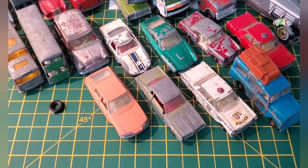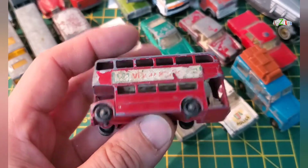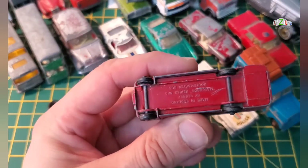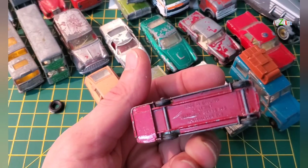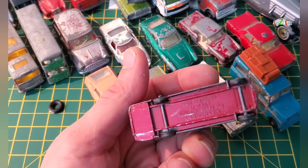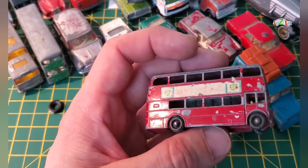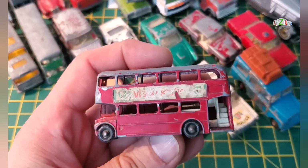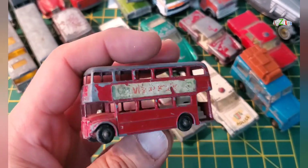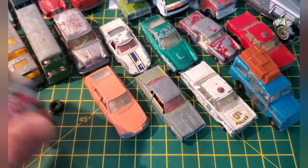I have another bus — this has regular wheels. This is Matchbox Lesney series number 9 or 5, Route Master, with the BP decals on it. It looks good, nothing's missing, so this might be another restoration project.